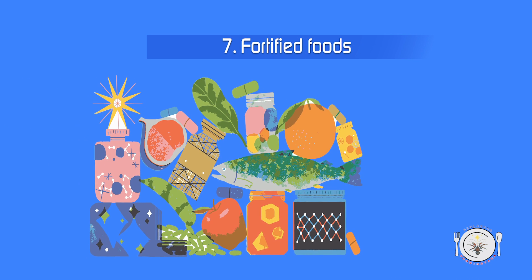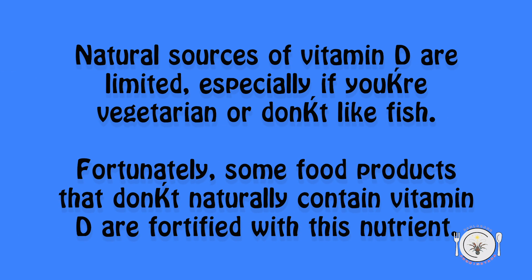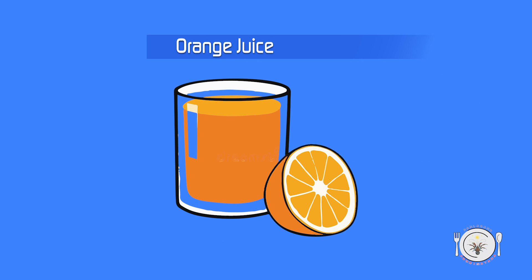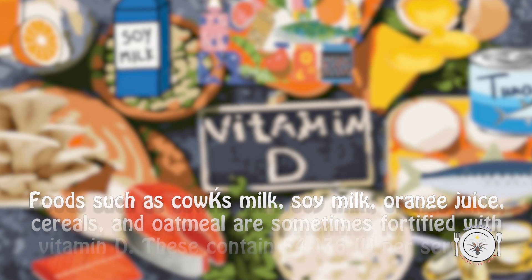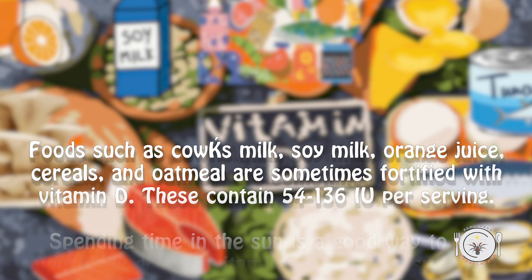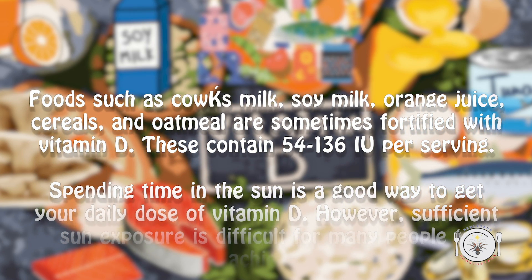7. Fortified foods. Natural sources of vitamin D are limited, especially if you're vegetarian or don't like fish. Fortunately, some food products that don't naturally contain vitamin D are fortified with this nutrient. Foods such as cow's milk, soy milk, orange juice, cereals, and oatmeal are sometimes fortified with vitamin D. These contain 54–136 IU per serving.